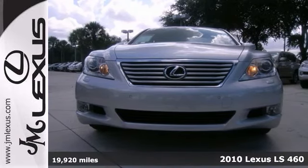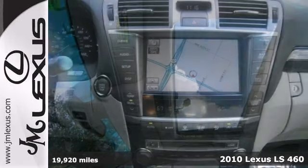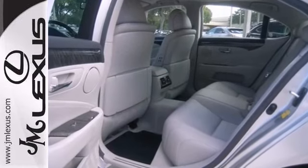Want to stretch your purchasing power? Well, take a look at this 2010 Lexus LS 460. If you need a vehicle that will get you where you need to go on time every time, this reliable LS is your solution.